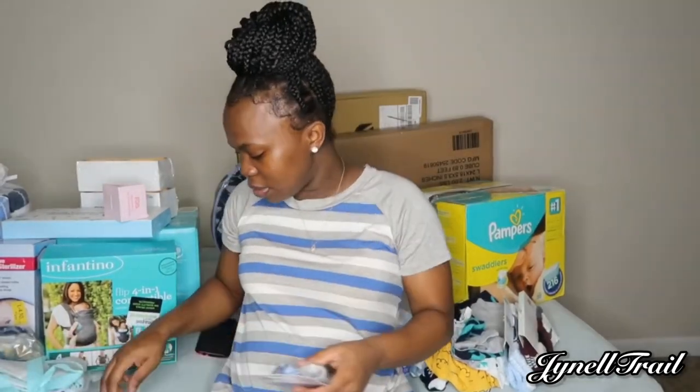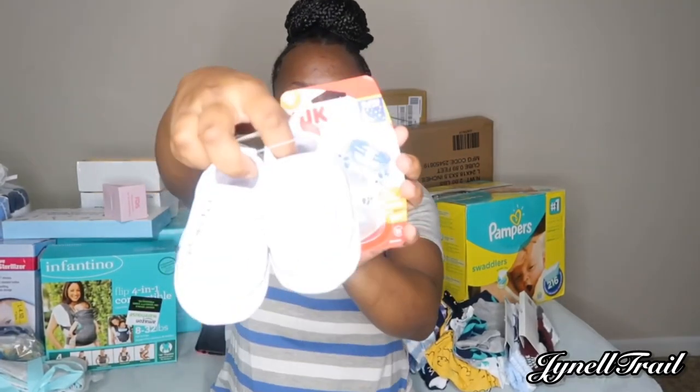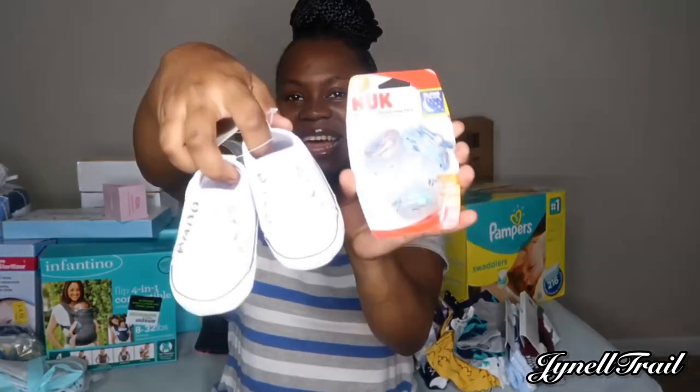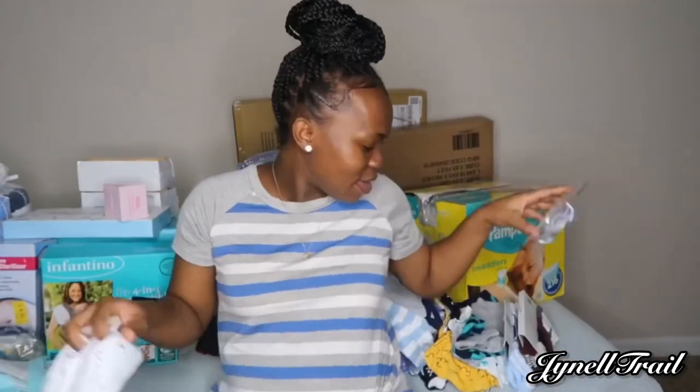These are from the registry and we got these from Auntie Chin. Auntie Chin always looks out.